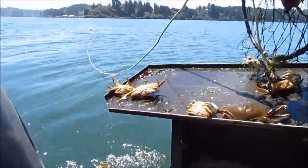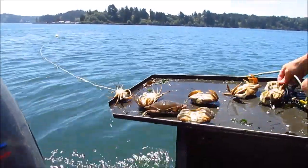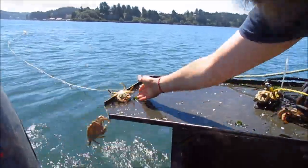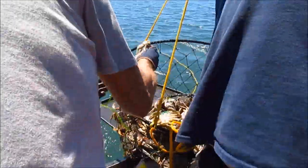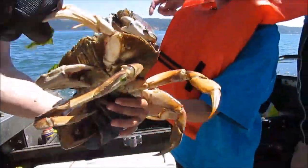What do we do with this guy? Put it in here? Just go with this — probably grab him there. Watch out for the claws on this bad boy.